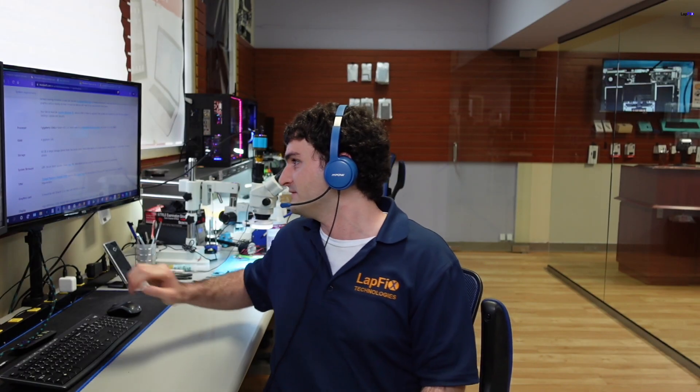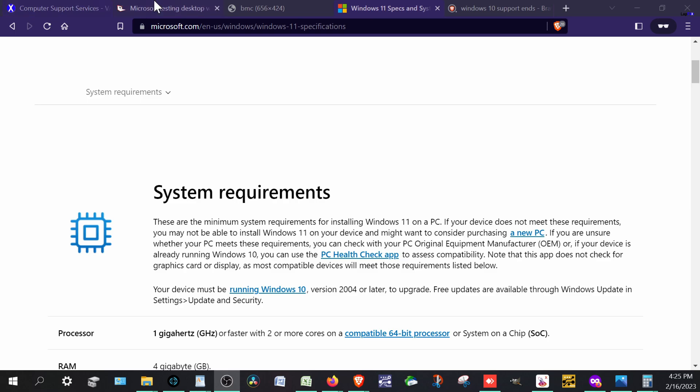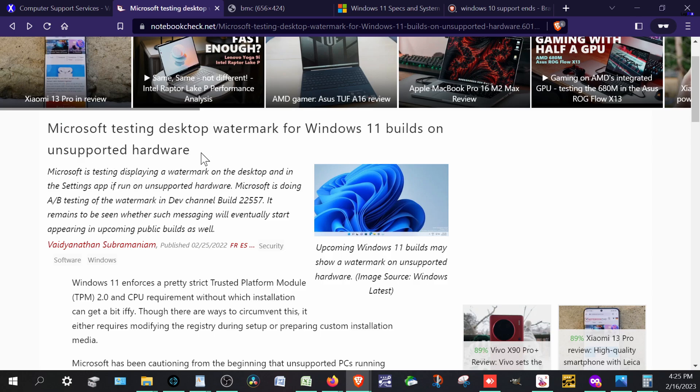So let's take a look at this. This is an interesting article I found. Let's go to my screen capture. So we have this here — system requirements — which is something in itself. So: Microsoft testing desktop watermark for Windows 11 builds on unsupported hardware.